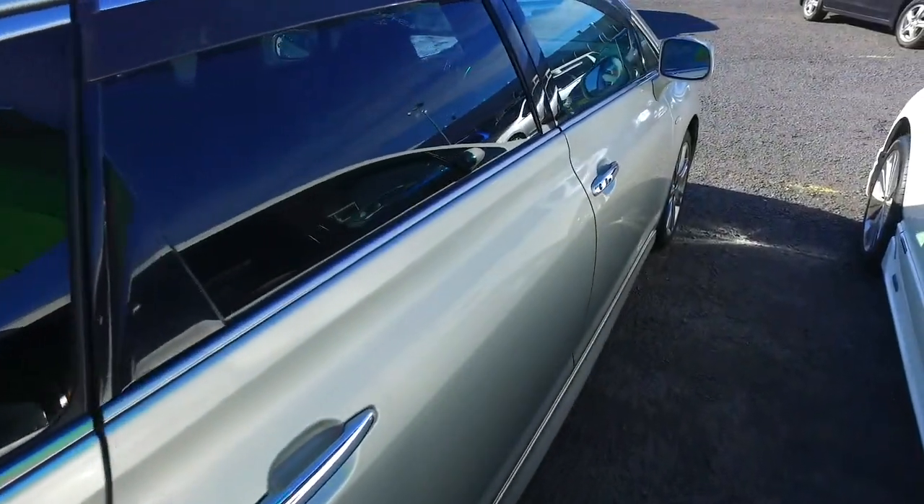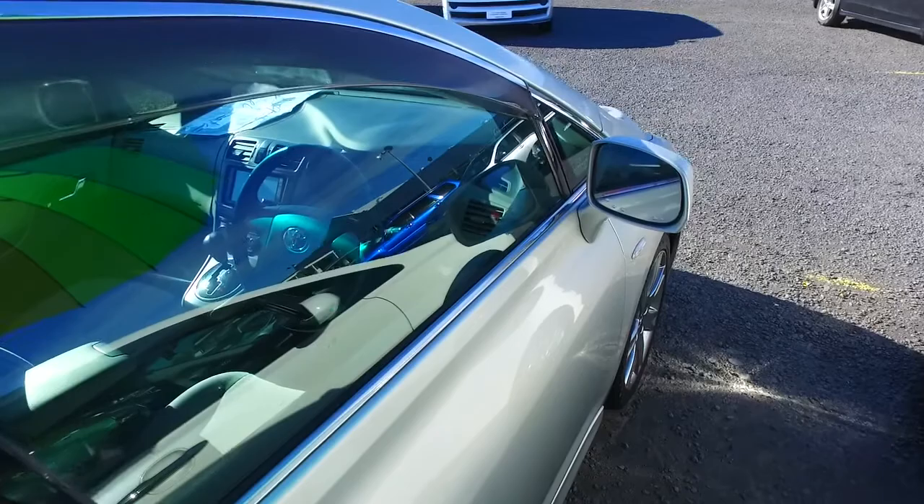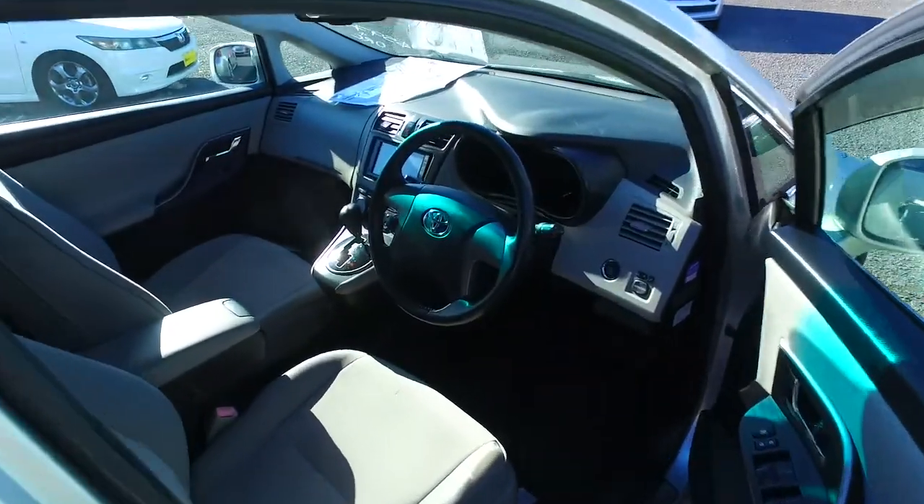We'll go to the driver's seat area — it does seem to be the worst wear and tear part of any car. If that's in good condition, then the rest of the car is definitely in good nick. It does actually have a bit of a mark there — can you hopefully see that?